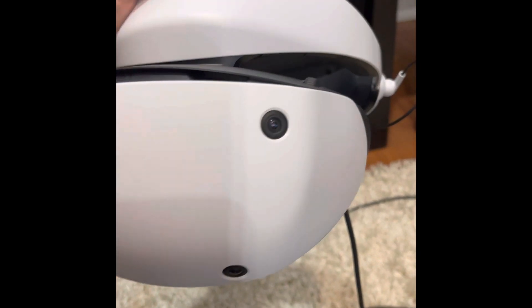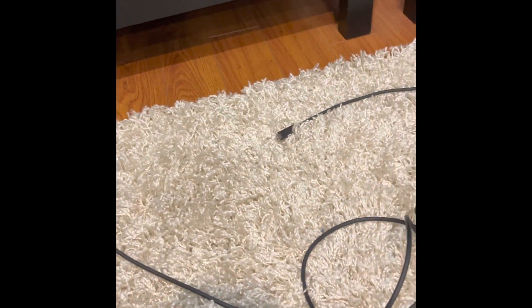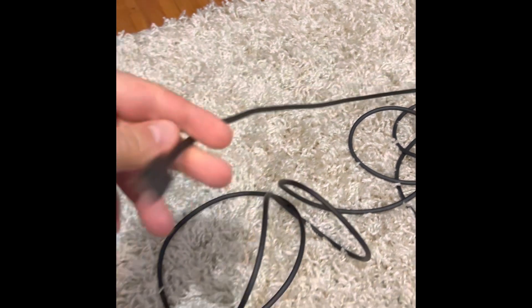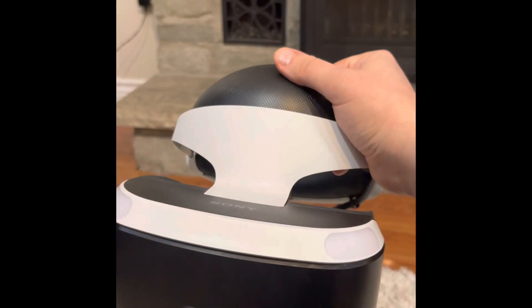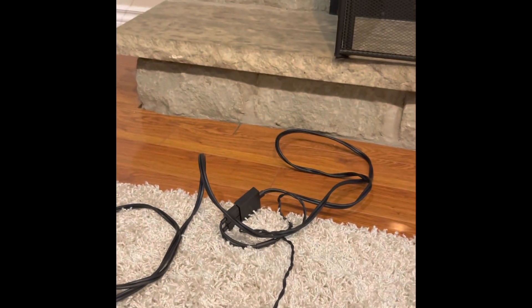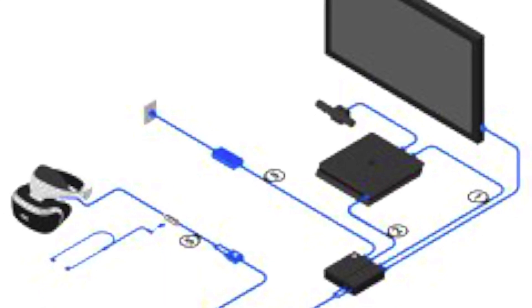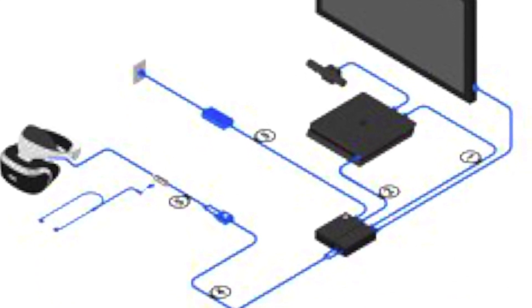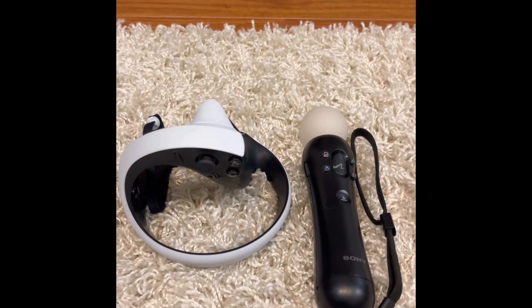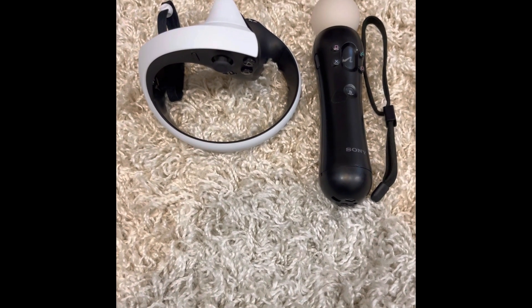The headset connects to the PlayStation 5 via a USB-C cable — a really simple process. You pretty much just plug it right in and you're up and running. That's a stark difference compared to the original PlayStation VR and the nightmare of wires included with that unit. It was such a chore setting up that I would avoid playing it just for that reason, so I'm glad they've made it much simpler.